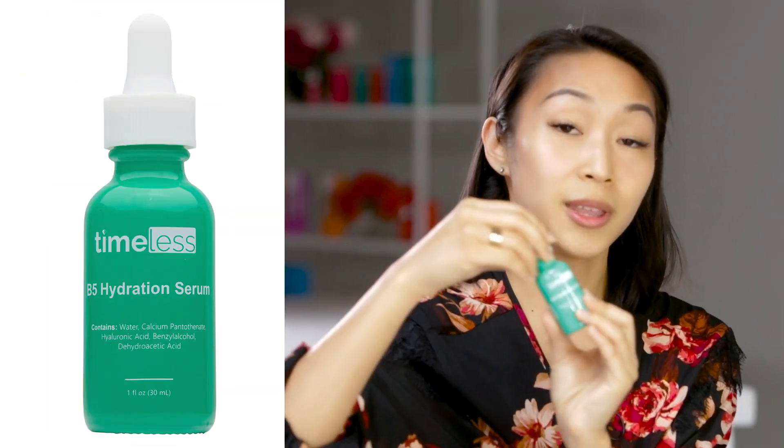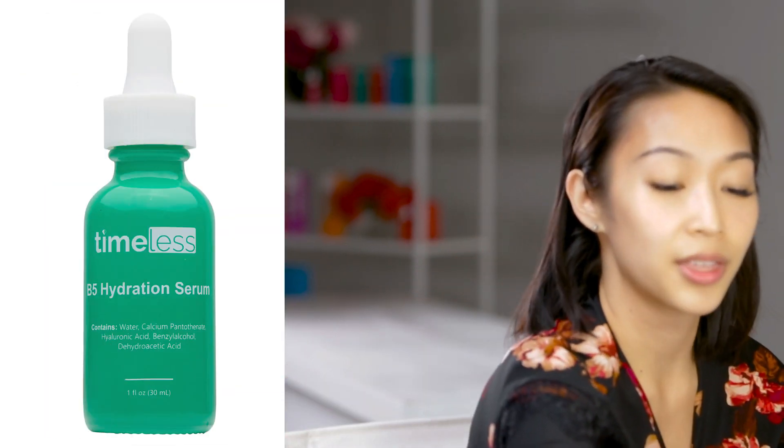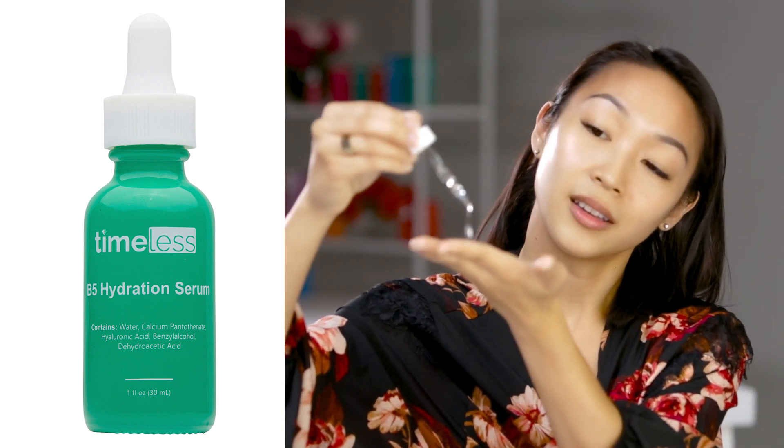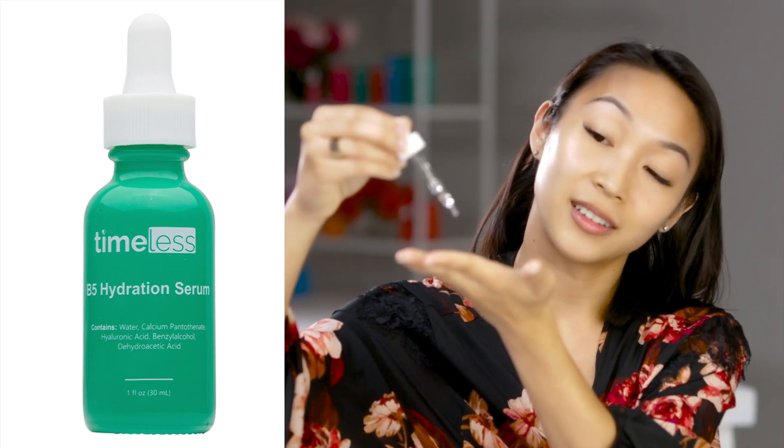Once that's all absorbed, you're going to move on to the B5 Hydration Serum. What this does is help with inflammatory breakouts and acne. You're going to do three drops again, address the breakout-prone areas — right here for me — and use your ring finger to tap that in.